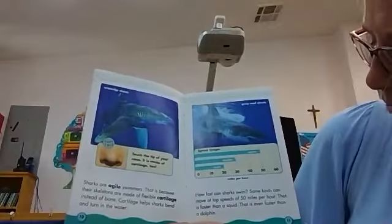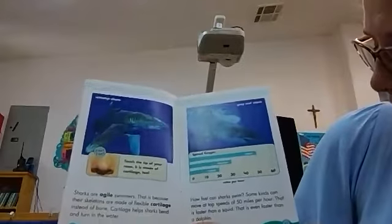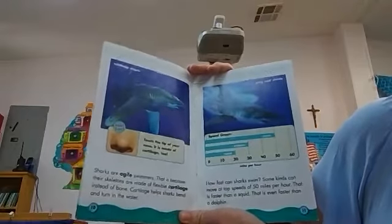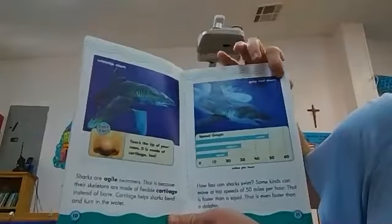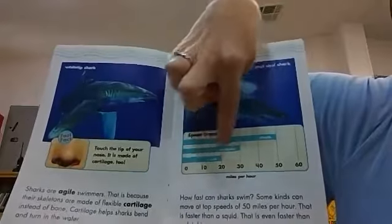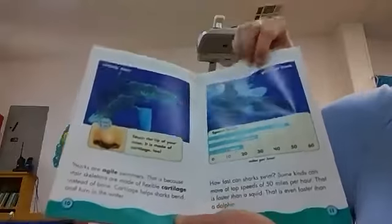How fast can sharks swim? Some kinds can move at top speeds of 50 miles per hour. That is faster than a squid and even faster than a dolphin. This one is a gray reef shark. A squid goes about 20 miles per hour, a dolphin about 30, but a shark goes 50 — so it goes the fastest out of the three.